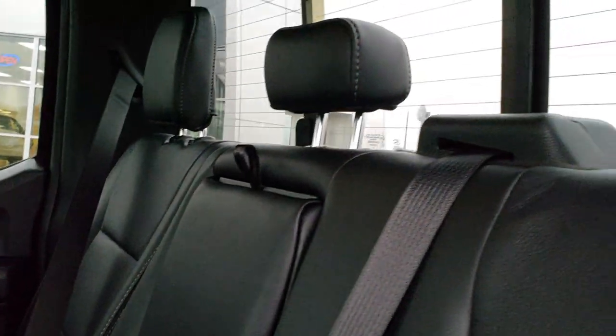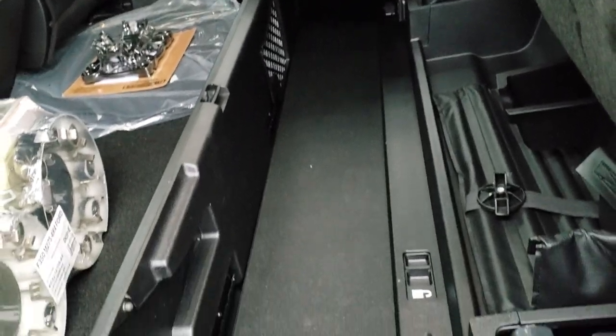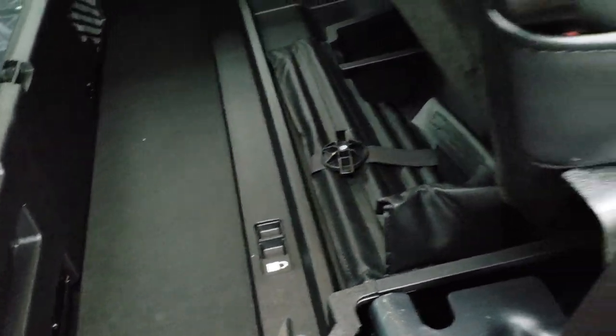Finally, we have the power sliding rear window with the built-in rear defrost. These seats fold up and there's a storage container back here that collapses down as well if you don't want it up.